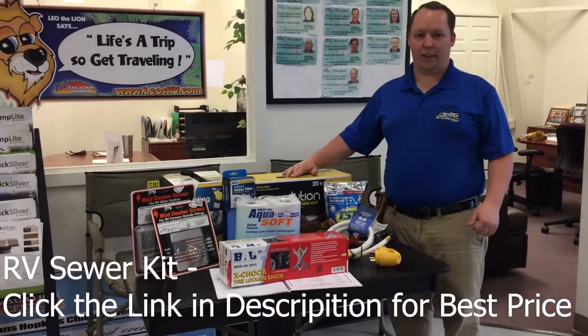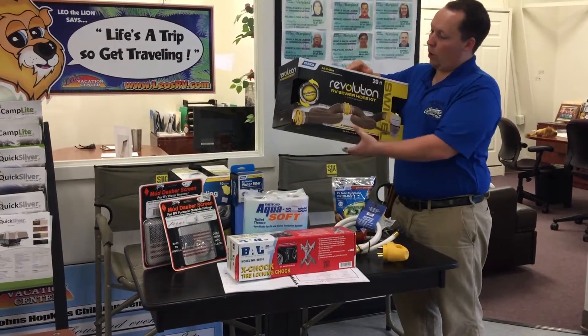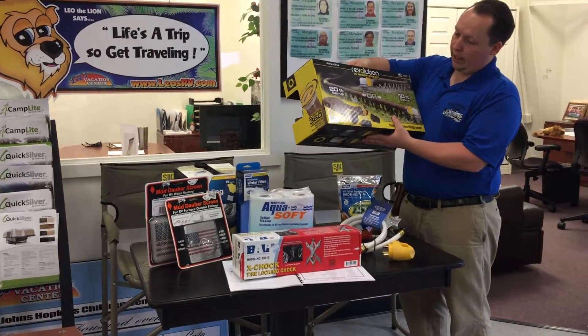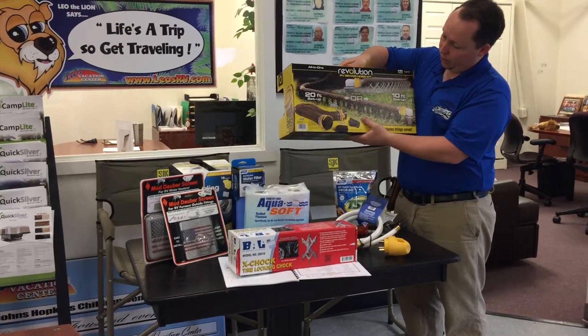First thing, the most important thing you need for your RV is an RV sewer hose kit. This is made by Camco. It's all-in-one. We sell this in our parts department and it's a really good sewer hose kit. It goes 20 feet long and then you put it down into the sewer.